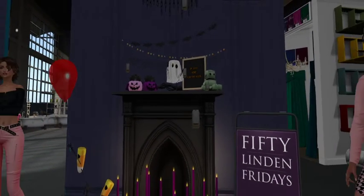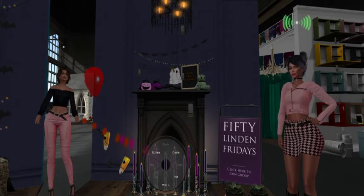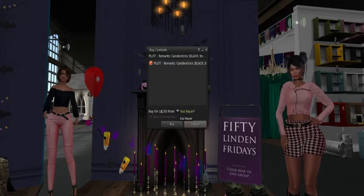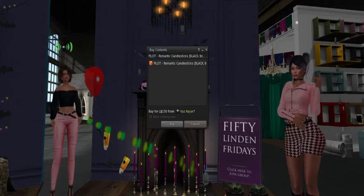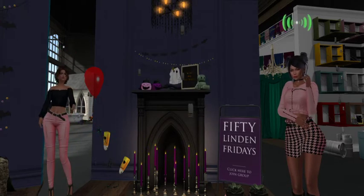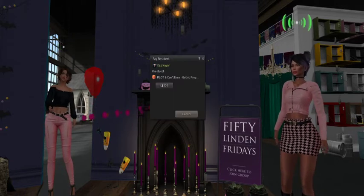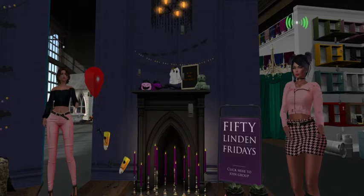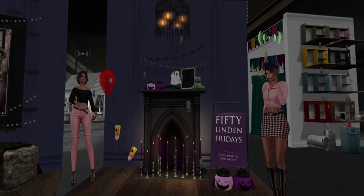Everything that you see here on the back wall — they have the little spider webs, the lights, and the bat decorations — that set is 250 Linden. There's this chandelier which is 300 Linden. The fireplace itself — just the fireplace — is 300 Linden as well. And then the candles you see down here in front of the fireplace with their flickering flame — those are 150 Linden for the set of candles.